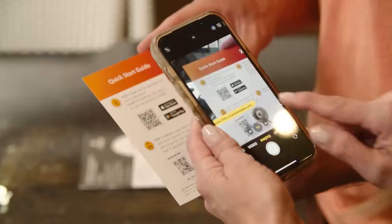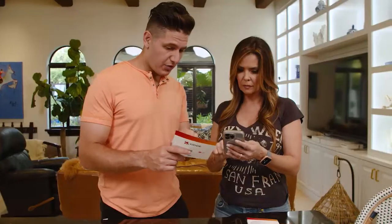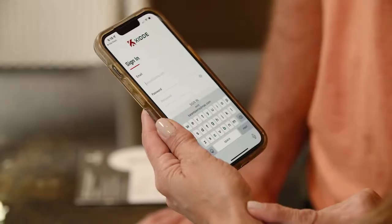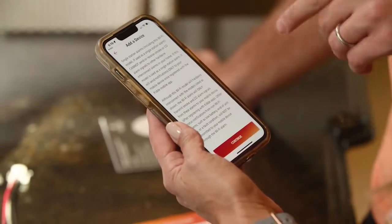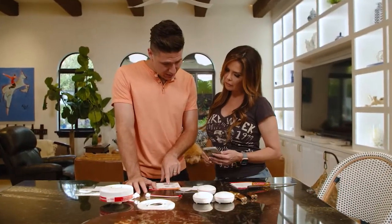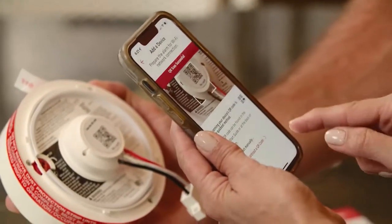Step one: install the product app on your phone — scan this QR code with your camera. Step two: open the app and create your account. Step three: add device, select 'Smoke and Carbon Monoxide Alarm with Indoor Air Quality Monitor.' Now we'll follow the in-app steps to set up and connect the alarm. Scan your unique QR code below or on the back of your alarm when prompted.